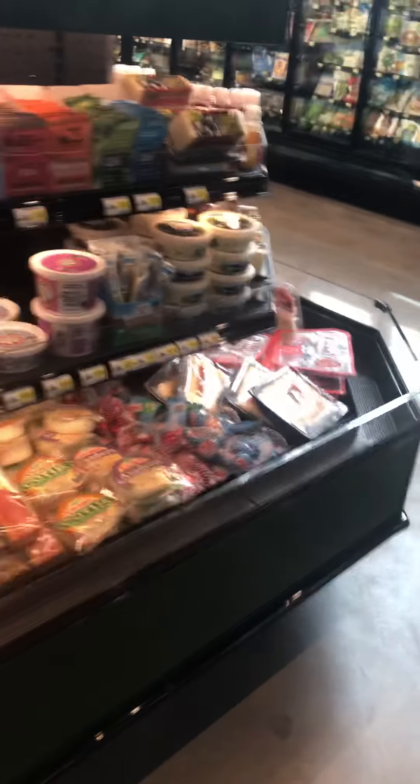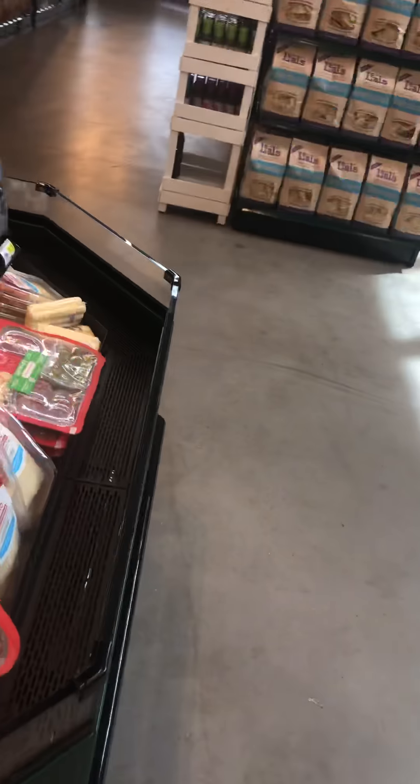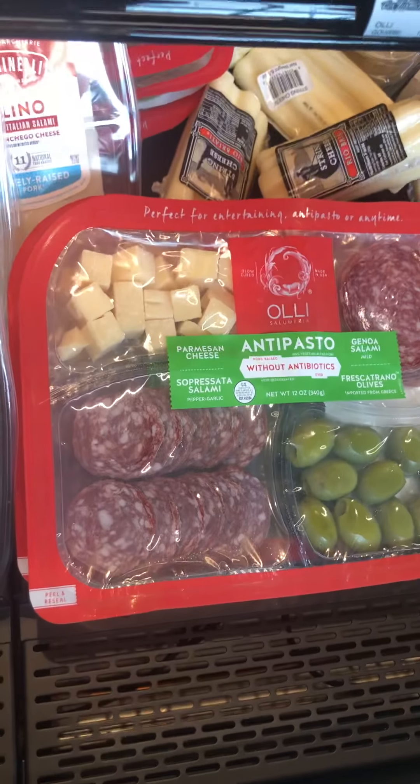I'm so happy about everything. I need to do my charcuterie board — yes, I said that perfectly, I think. I always have to look it up; I never want to say it out loud at a restaurant because I may have it wrong. Oh look at this, it's already put together! I like it.